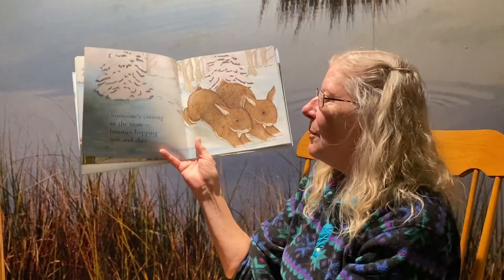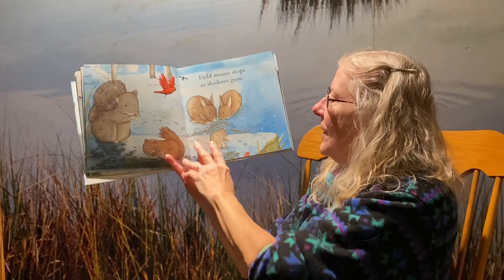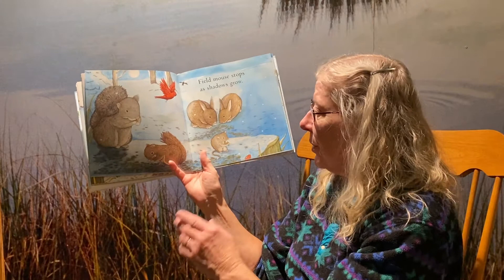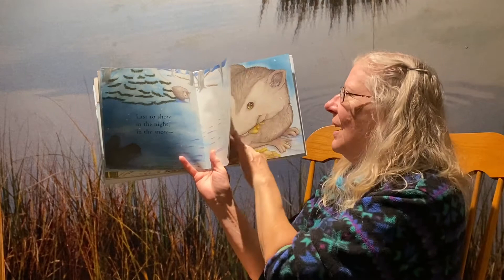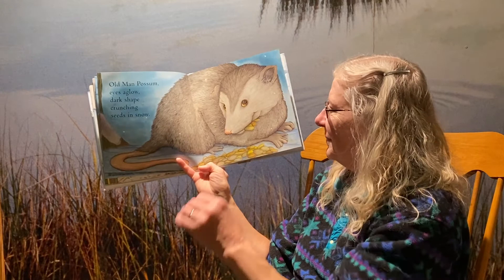Bunnies hopping soft and slow. Field mouse stops as the shadows grow. The moon is starting to come up and we're starting to get shadows because it's getting dark — so we have birds flying away and other animals coming out. Last to show in the night in the snow — what is this? Old man possum, eyes aglow, dark shape crunching seeds in the snow.